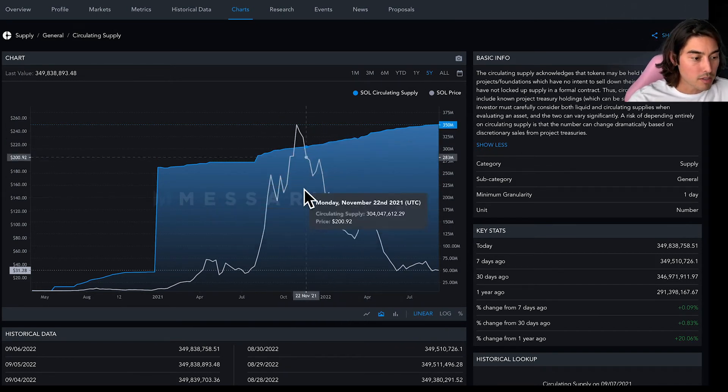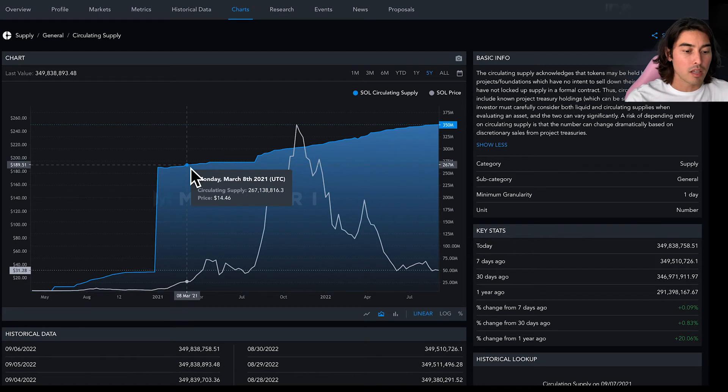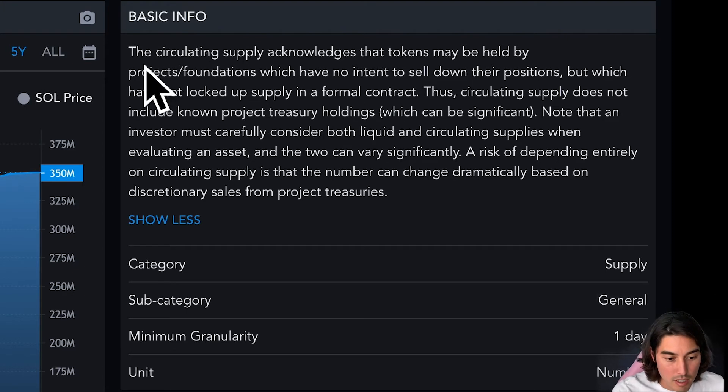This is the circulating supply of SOL — the actual amount out there being traded. This information is quite important: the circulating supply acknowledges that tokens may be held by projects or foundations which have no intent to sell their positions, but have not locked up supply in a formal contract. Thus, circulating supply does not include known project treasury holdings, which can be significant. An investor must carefully consider both liquid and circulating supplies when evaluating an asset, as the number can change dramatically based on discretionary sale from project treasury.